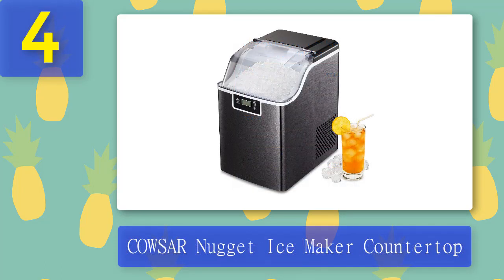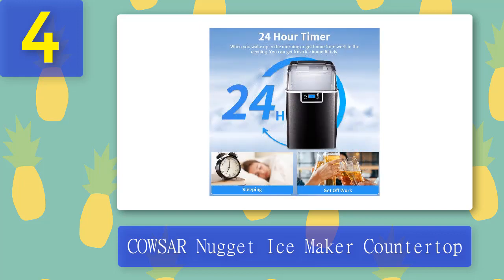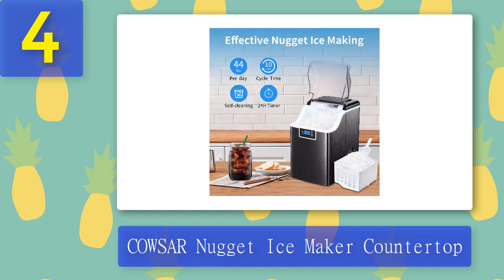Coming in at Number 4: Couser Nugget Ice Maker Countertop. The Couser Nugget Ice Maker Countertop is a large device that can produce an incredible 44 pounds of ice per day. Ice production starts in just 10 minutes of turning it on. Plus, there's a 24-hour timer, meaning you can set the timer and when you wake up in the morning or when you are ready for your cold evening drinks, the ice will be ready to go immediately.